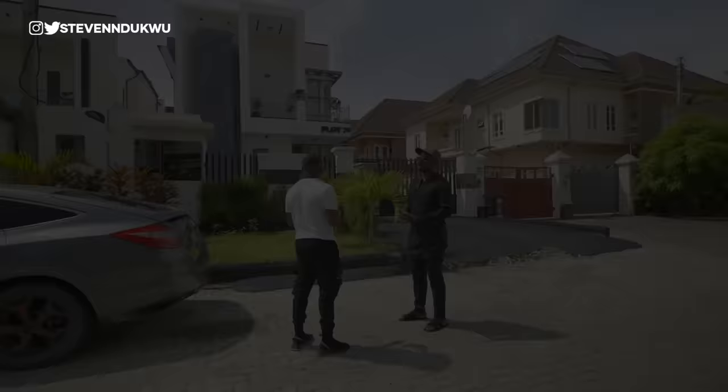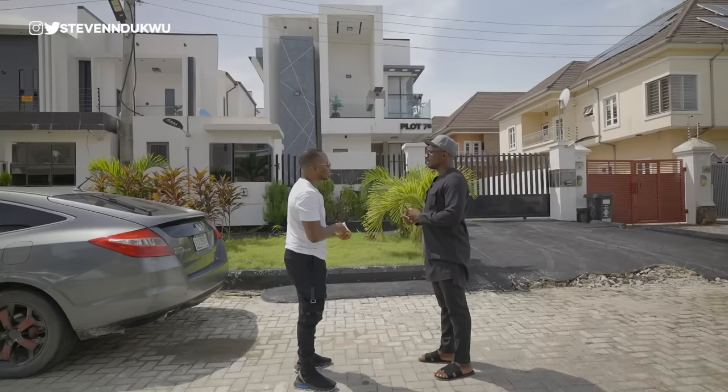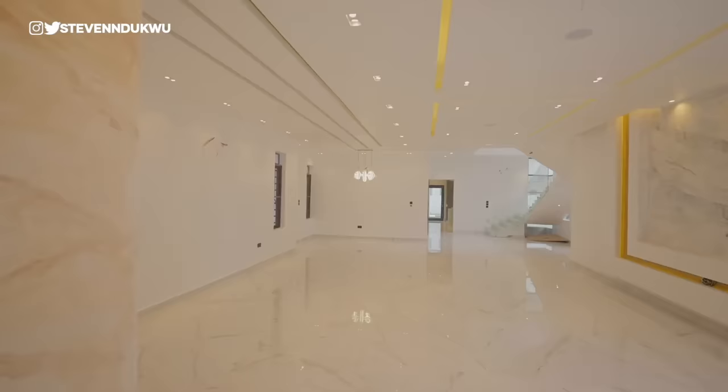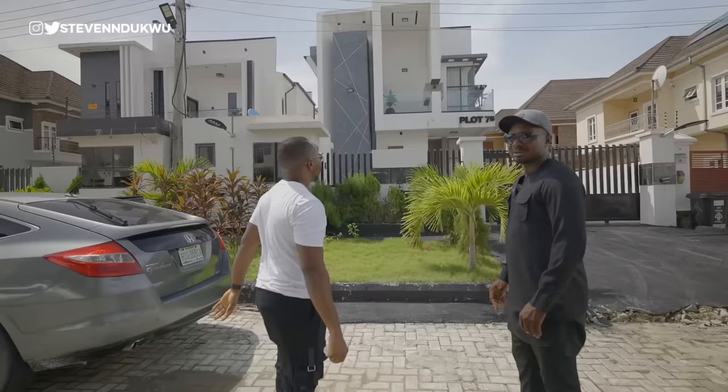On the luxury side of the projects we're doing, this is one of the ones we delivered a few years ago — roughly two or three years ago. You can see it's different from all the houses; it stands out on the whole street. At the time we sold for $250 million.